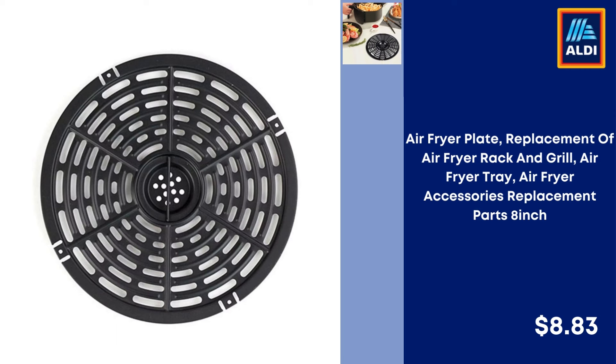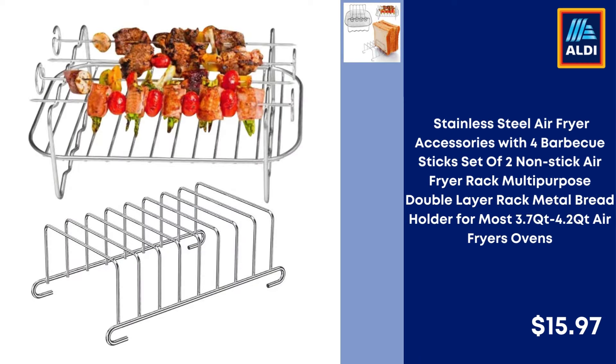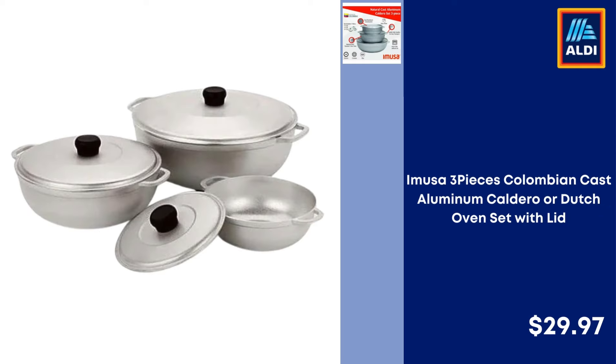Air Fryer Plate Replacement, Air Fryer Rack and Grill Tray, Air Fryer Accessories Replacement Parts 8-inch — $8.83. Stainless Steel Air Fryer Accessories with 4 BBQ Sticks, Set of 2 Non-Stick Air Fryer Rack, Multi-Purpose Double Layer Rack Metal Bread Holder for Most 3.7 QT and 4.2 QT Air Fryer Ovens — $15.97.